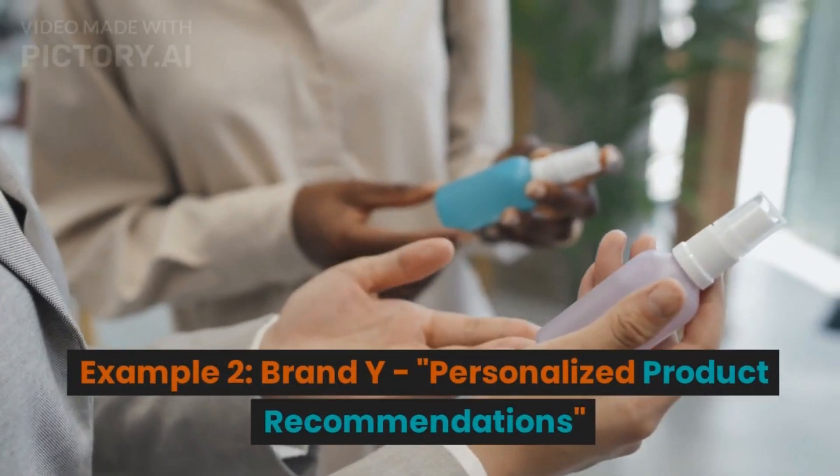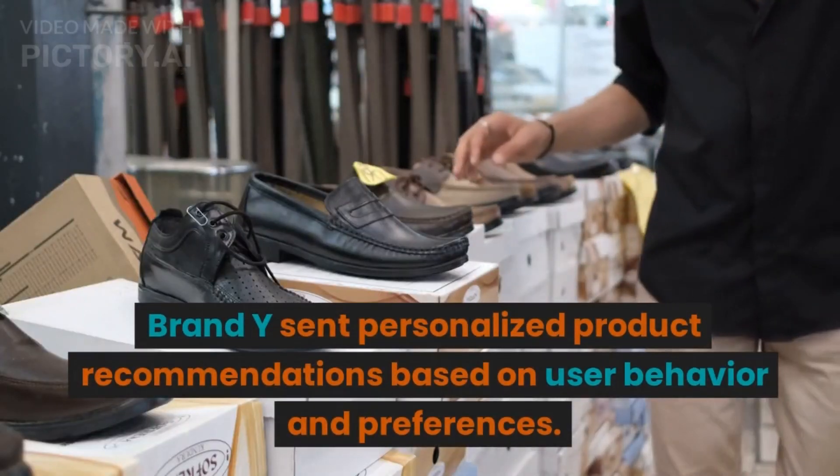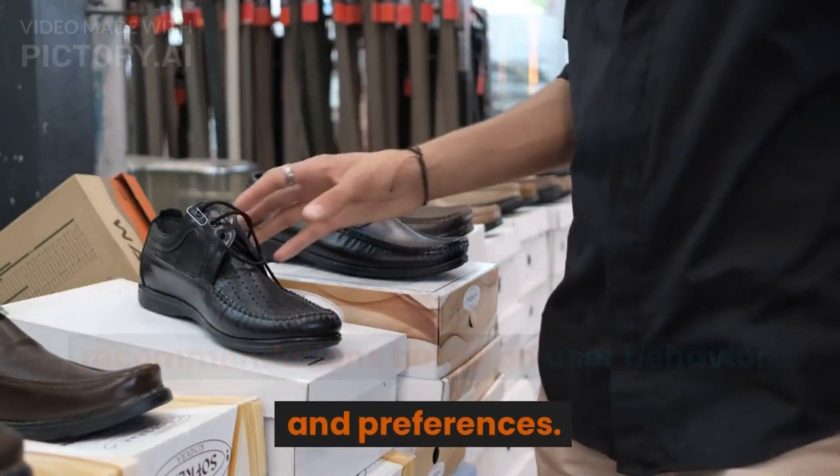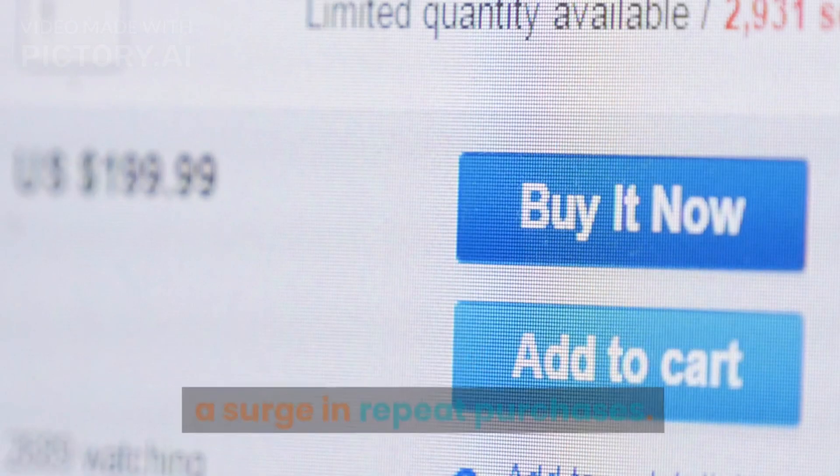Example 2: Brand Y — Personalized Product Recommendations. Brand Y sent personalized product recommendations based on user behavior and preferences. This tactic led to a 15% click-through rate and a surge in repeat purchases.